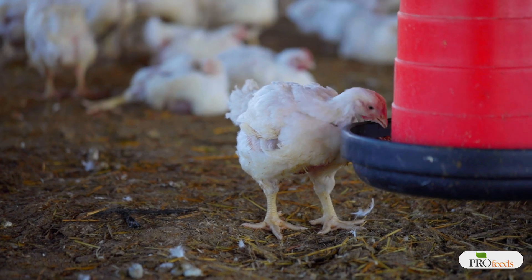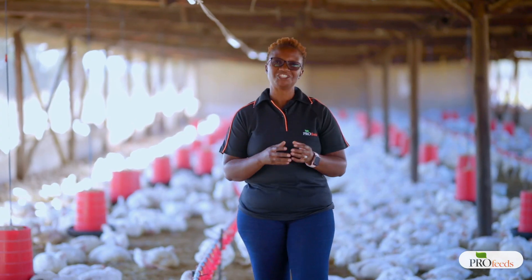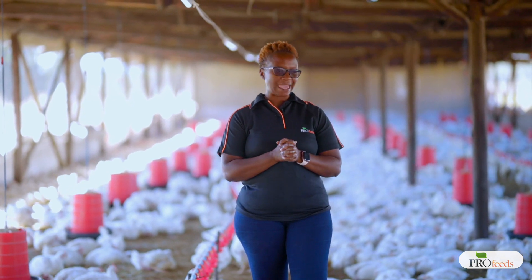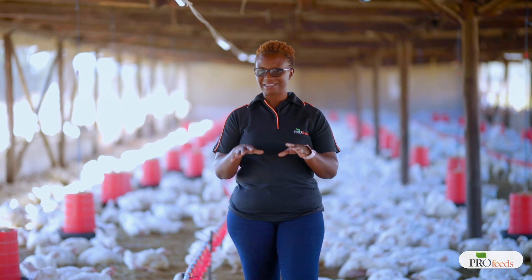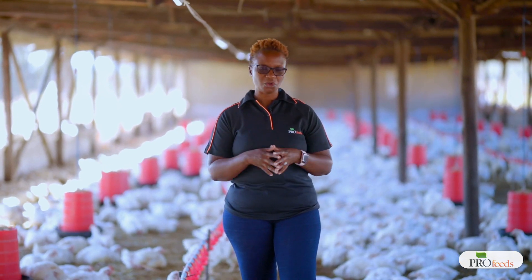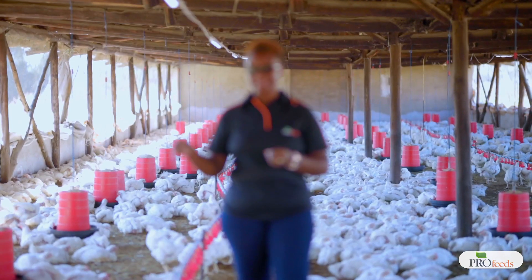With me I've got about 4,000 birds that are almost going out — I think they will be going out just now. As you can see, the uniformity is good and the weight is also very good, but I just want to talk to you a little bit about their litter.